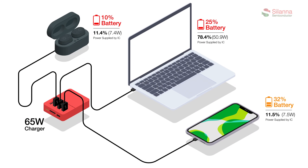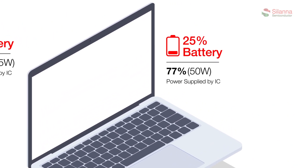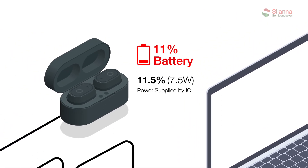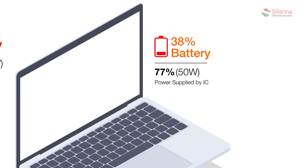When a third device is added, the communication loop is repeated to establish the new third device's power needs. This example shows the first device being rebalanced down to 50 watts, while the second and third devices each receive 7.5 watts from the 65 watts available.